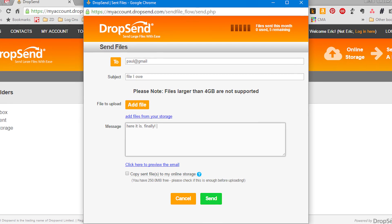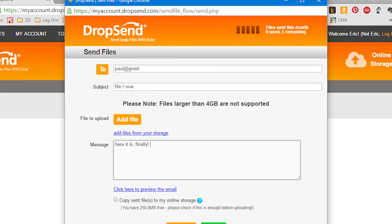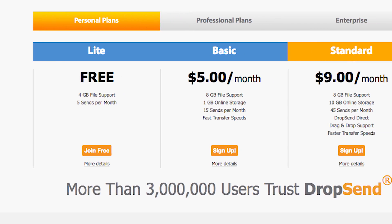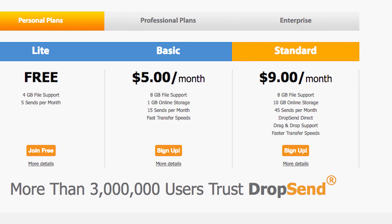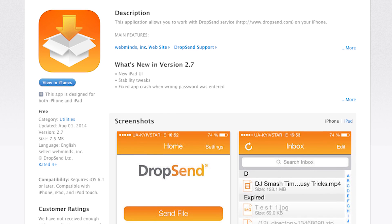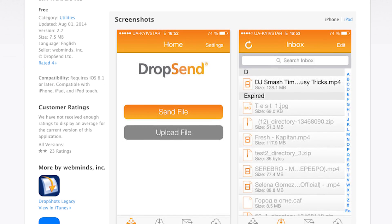So here are our top picks. Dropsend, at Dropsend.com, has a limit of a four gigabyte file upload for free, but you can only do a handful of them per month. You pay a monthly fee and you can double that file size and send more files. It starts at $5 per month and scales all the way up to business class file sharing. Dropsend has apps for iOS, Android, Windows, Mac OS, and even a Microsoft Outlook plug-in.